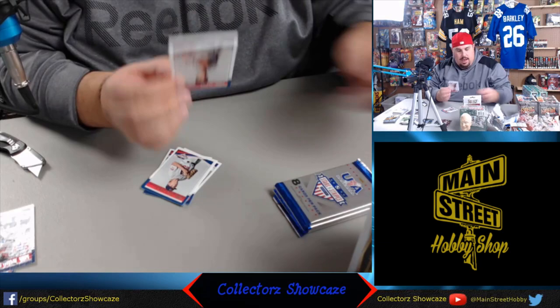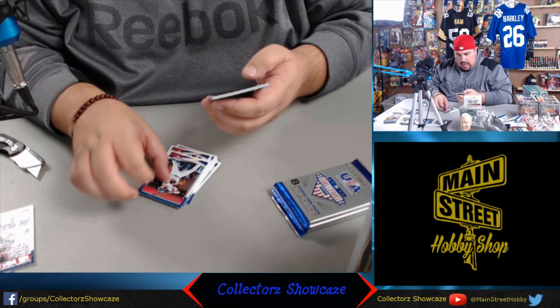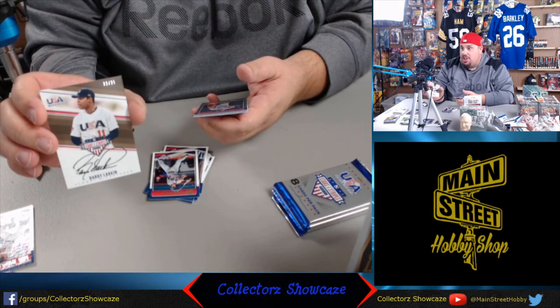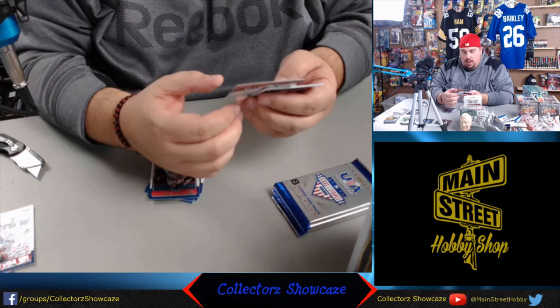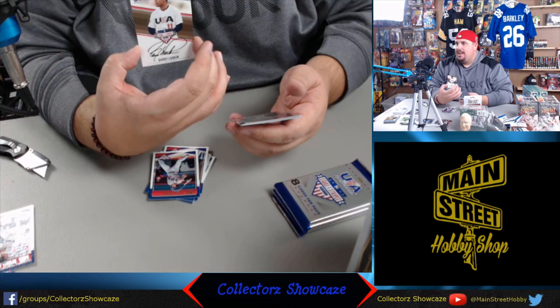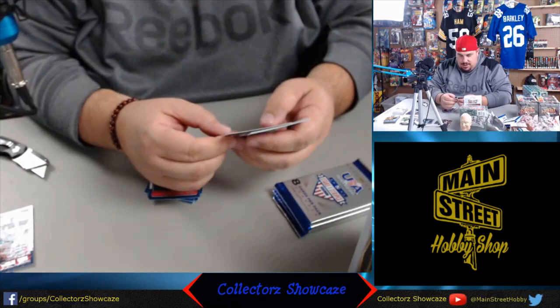Neat little product from Panini. JT Ginn, Ryan Vilade, Carter Young. Our next hit is somebody everybody will know - a short print numbered to 25, Hall of Famer and Reds shortstop Barry Larkin. They also have some retro USA baseball players in here - Larkin was the 87 rookie with the Reds, outstanding career. Beautiful autograph - you can read it, not just a scribble. Beautiful.